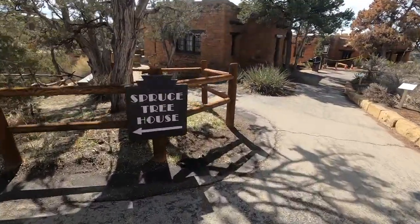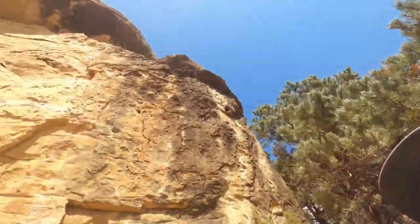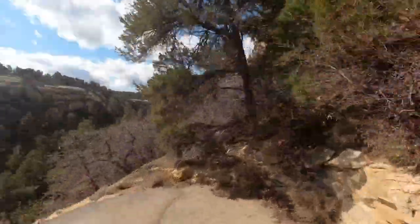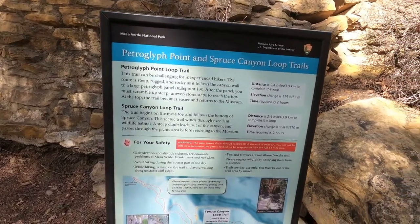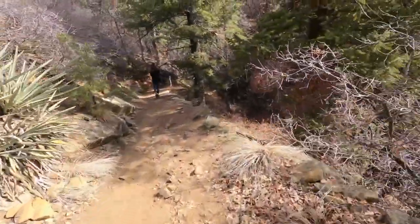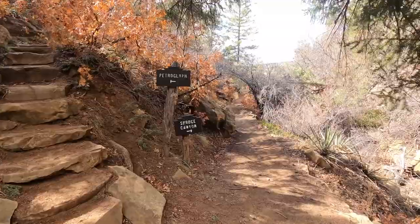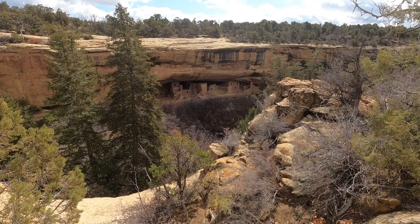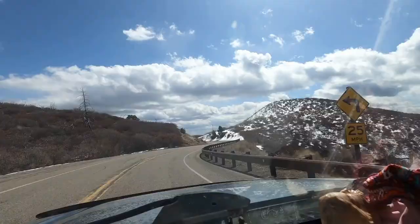We're heading down Spruce Tree House Trail right now — it's pretty cool. Below the Spruce Tree House is the Petroglyph Point Loop Trail and the Spruce Canyon Loop Trail. This is where you can start them but some stuff's closed so we're gonna wait. Thanks again everyone for watching. We had a beautiful day at Mesa Verde — we're heading back down. Subscribe for future content and hit the bell to be notified when future videos come out.